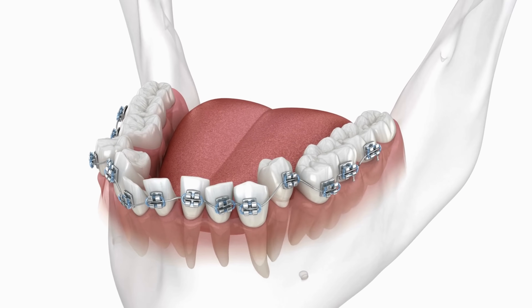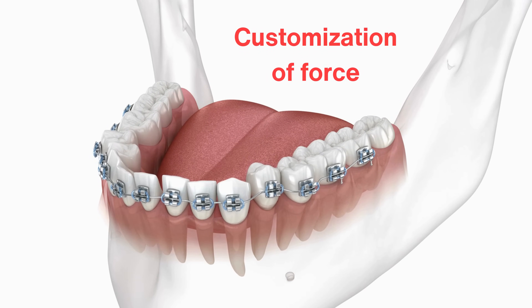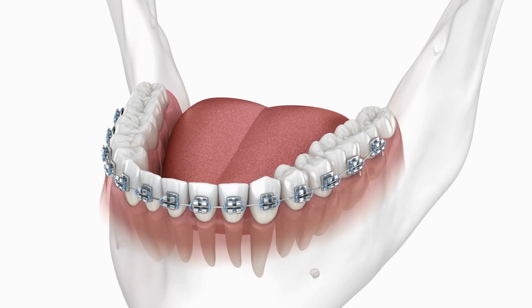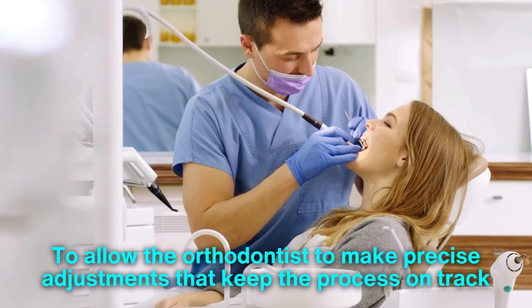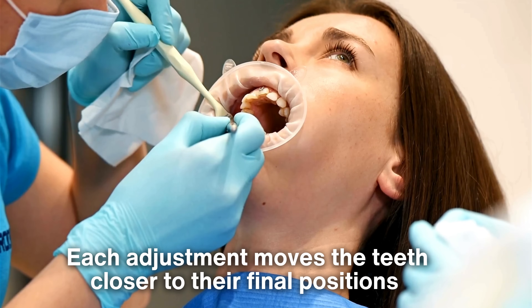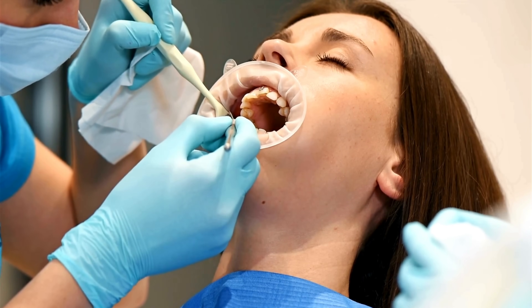One of the most critical aspects of orthodontic treatment is the customization of force. Not all teeth need to move the same way, and not all patients require the same level of correction. Orthodontists carefully plan the treatment process, adjusting the arch wire's tension or introducing auxiliary devices as needed. This is why patients have regular appointments during their treatment journey — to allow the orthodontist to make precise adjustments that keep the process on track. Each adjustment moves the teeth closer to their final positions while ensuring the force applied remains controlled and effective.